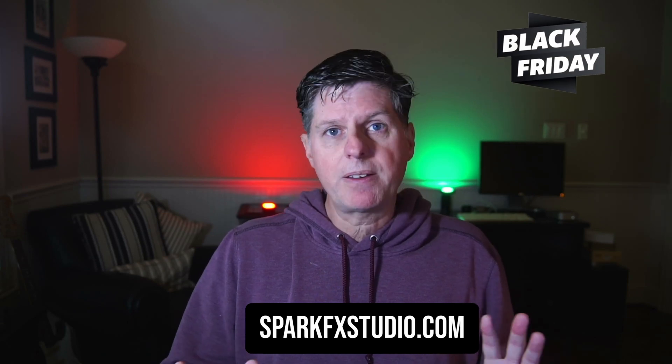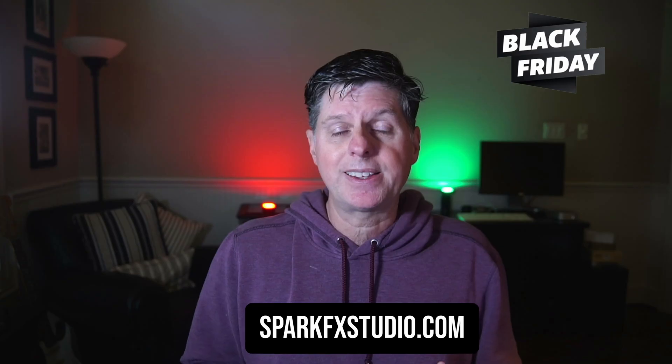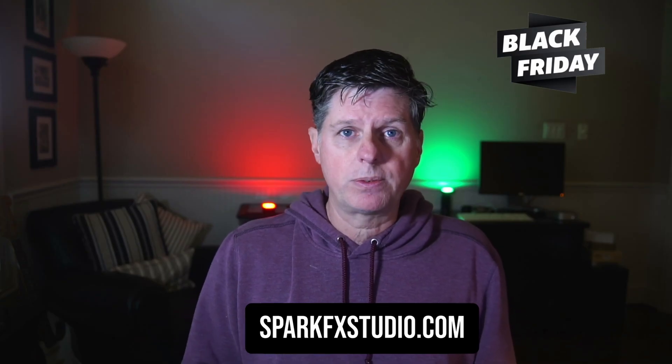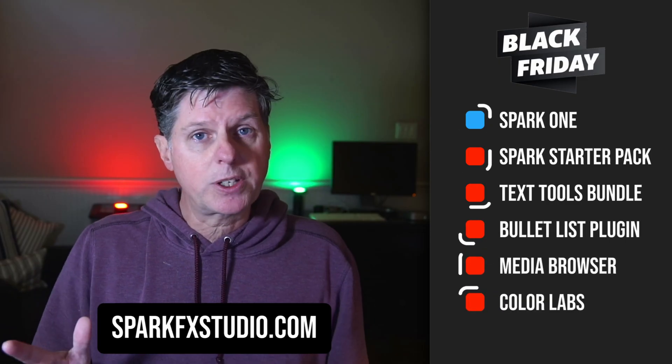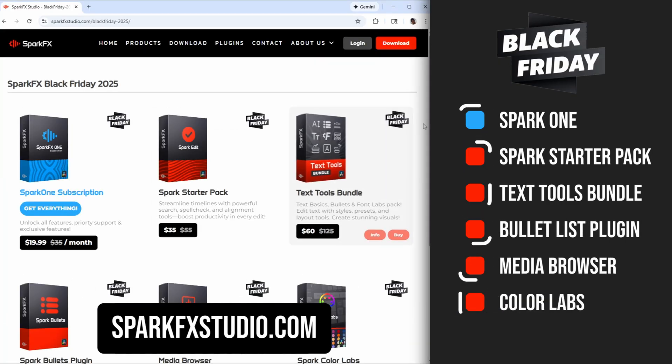It's that time of year. I hope everybody's having a great day — it is coming up on Black Friday and I've got some great deals for you on my SparkFX toolkit for DaVinci Resolve. You can check out all the deals by going to sparkeffectsstudio.com and clicking Black Friday, and you'll see all the deals and learn more about the product.